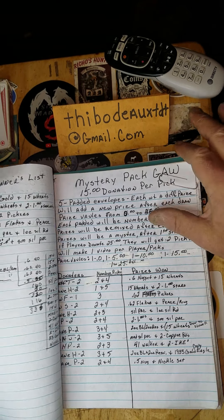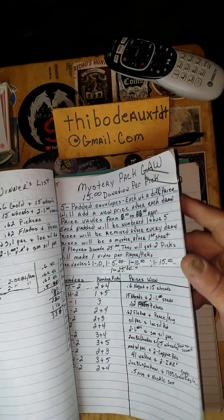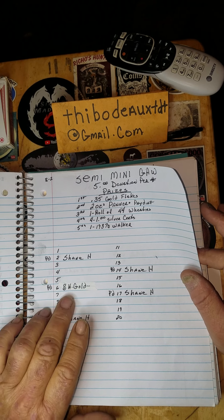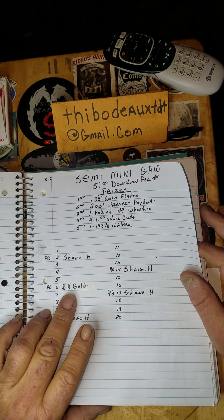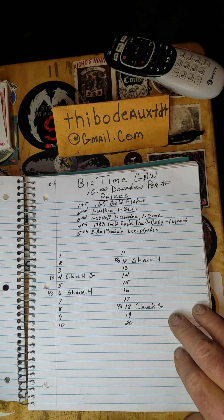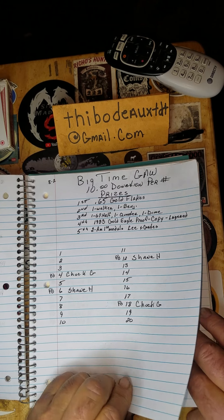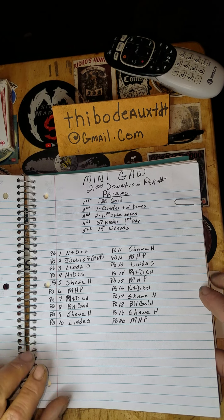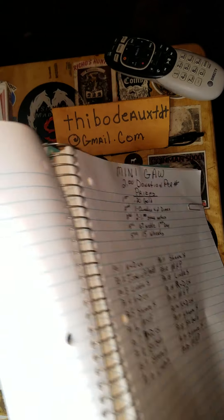The mystery pack may have died, so nothing there. The semi-mini — BK, I gave you one spot on this since you prepaid, so you're added to that. The big time is still pretty much the same — I've got Chuck G and Shane H. And the mini raffle is all done, so we're going to draw for it. BK finished it off with the last two numbers.